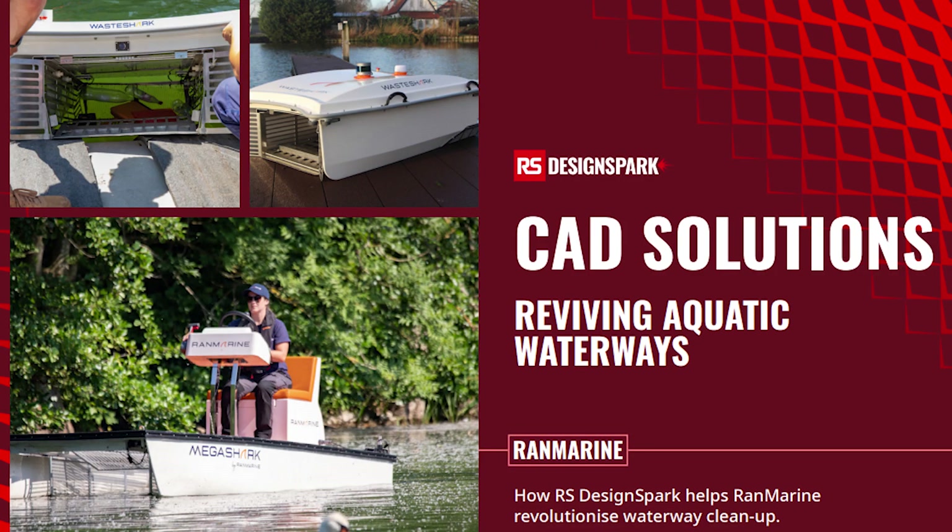But don't just take our word for it. RanMarine is a company dedicated to safeguarding the environment. Founded in 2016 with headquarters in Rotterdam, Netherlands, they developed pioneering technology designed to clear pollution, biowaste and debris to support diverse ecosystems and restore aquatic environments all over the world to their natural state.